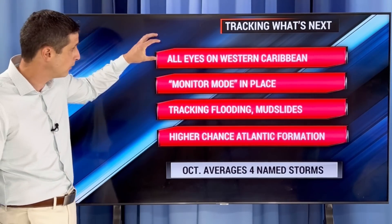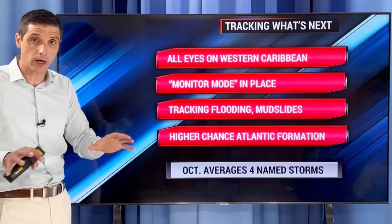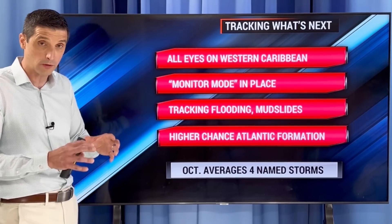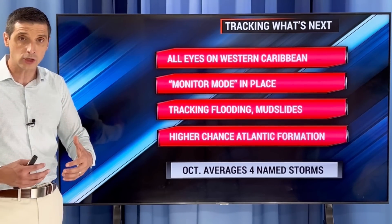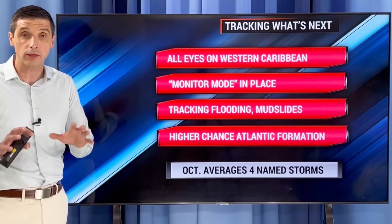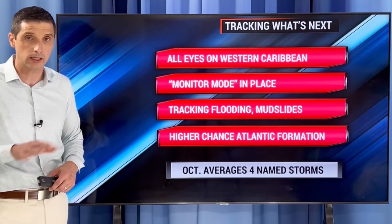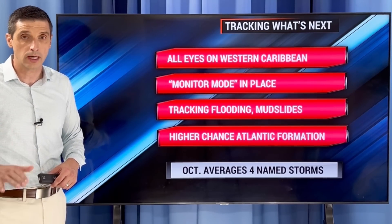All eyes first on the Western Caribbean — we're in monitor mode, spreading the word about the heavy rain threat. The initial concerns are river crossings, flooding, and mudslides. In the Atlantic, watching for a higher chance of rain not in the short term but deeper into the upcoming week. Thank you for your trust and patience as we continue through a very busy hurricane season — we need this to end. Hope you have a good rest of your day.